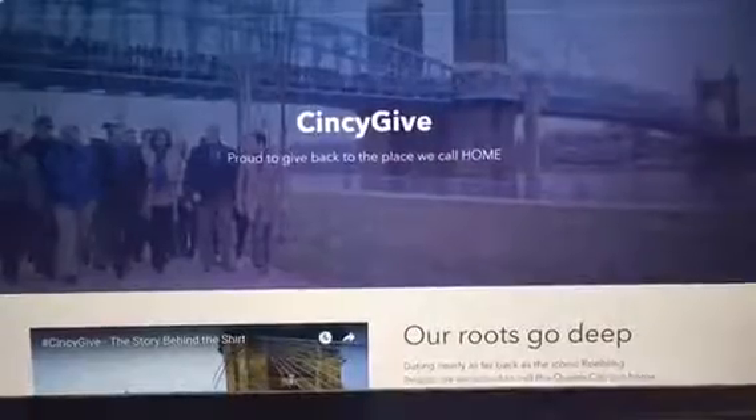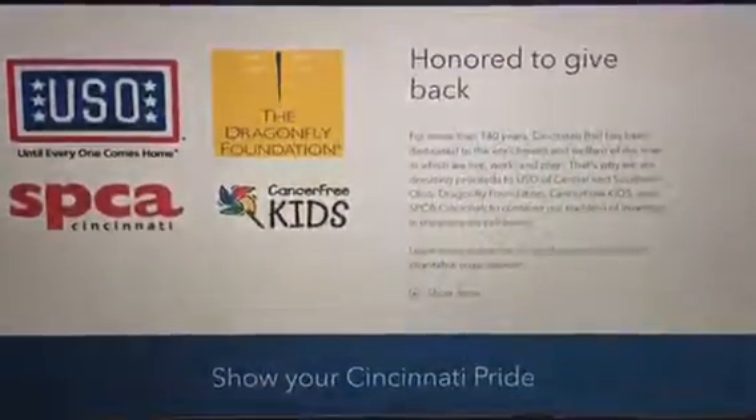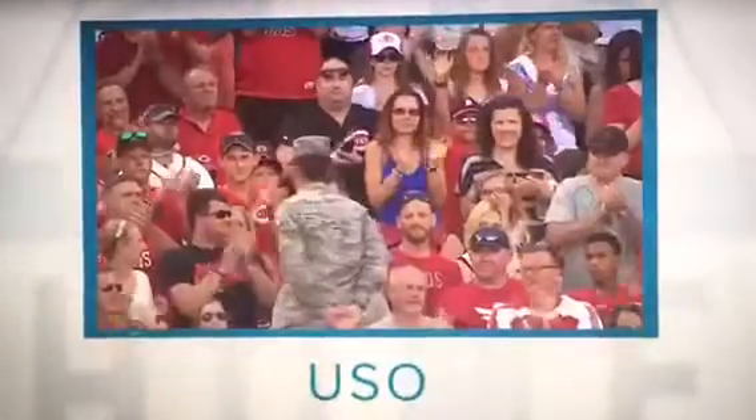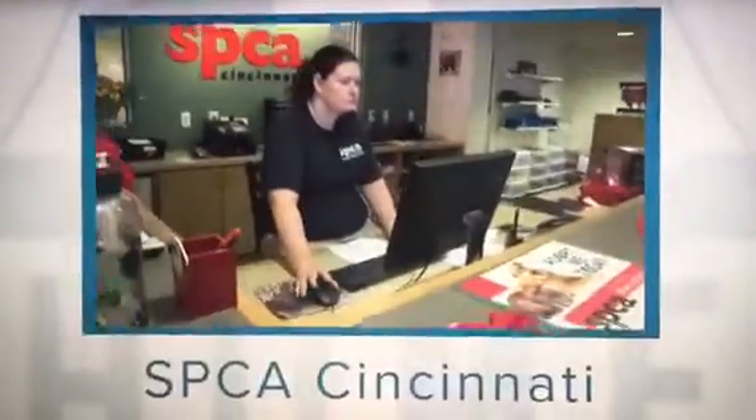And that's why they launched the Cincy Give campaign. It's a community campaign that gives greater Cincinnatians a way to showcase their hometown pride, while also giving back to four local charities dedicated to improving lives throughout the region. Those four charities are Cancer Free Kids, the Dragonfly Foundation, USO of Southern Ohio, and SBCA Cincinnati.